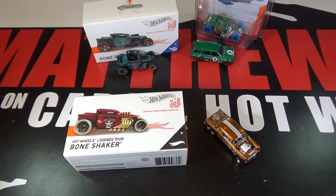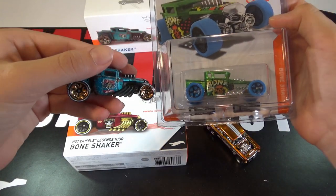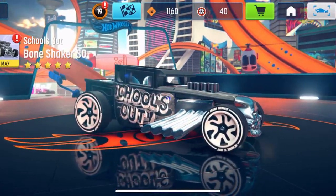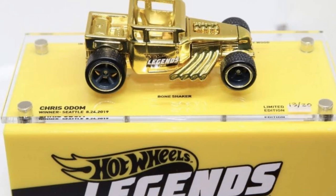There have been two other Bone Shaker ID cars, and then this one was from the J-Case. There's also a Bone Shaker that is an app exclusive. The winners at each stop of the tour get this special gold Bone Shaker.